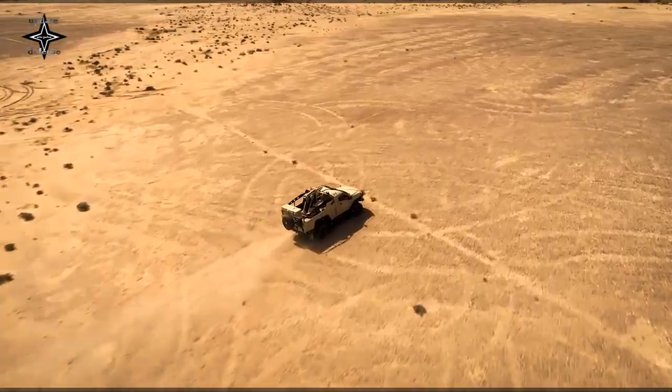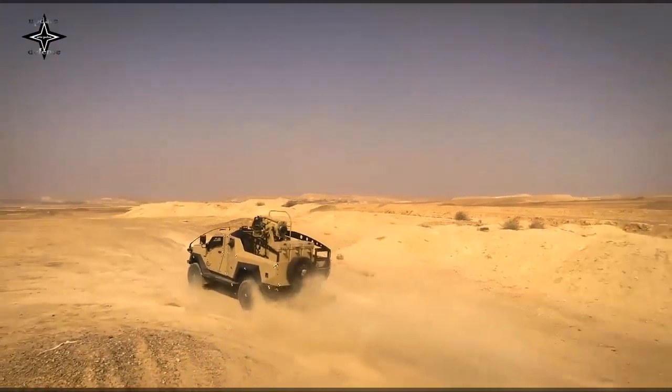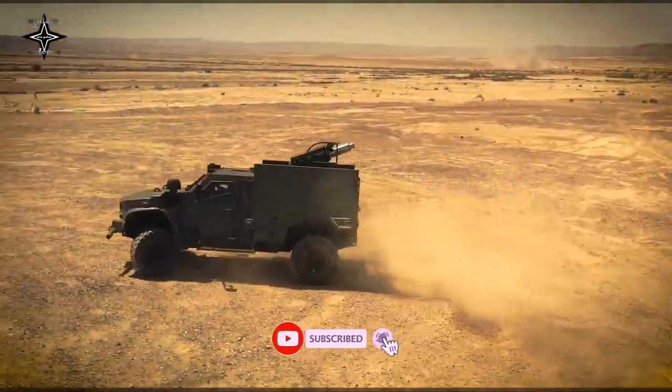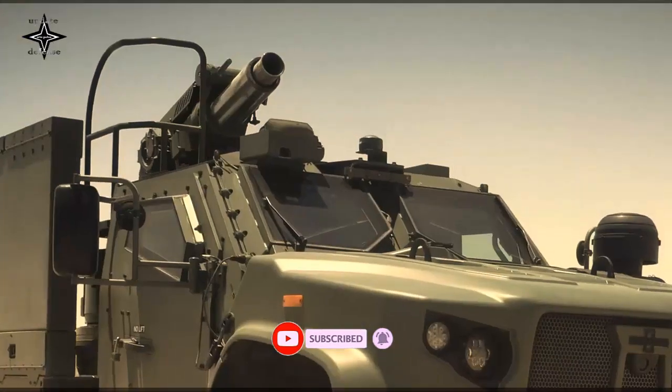The mortar is a derivative of the CARDOM battle-proven mortar system, with more than 1,000 systems extensively used by the U.S. Army, NATO, and Israeli Defense Forces, or IDF.